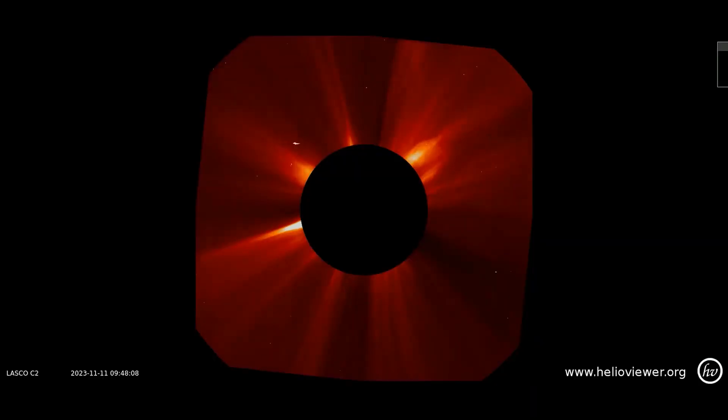Here are the last 24 hours of solar activity recorded by the LASCO C2 filter. There hasn't been any significant CME thus far that would affect the Earth in the near future.